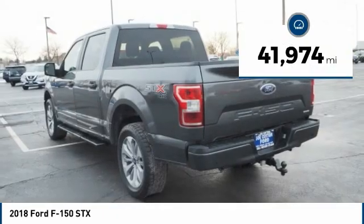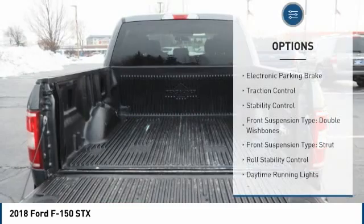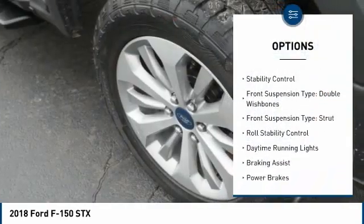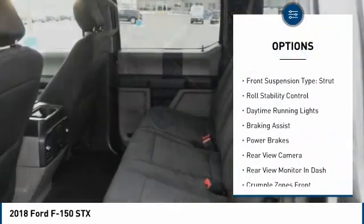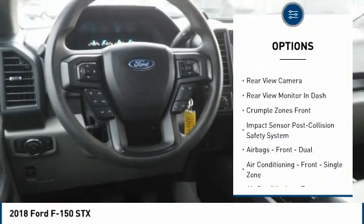This vehicle has less than 45,000 miles. Here are some of this vehicle's great options: electronic parking brake, traction control, stability control, front suspension type — double wishbones and strut.